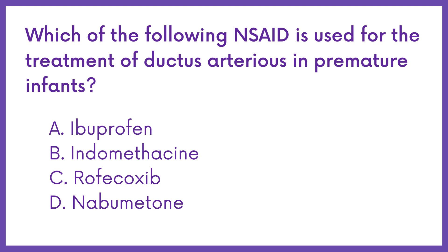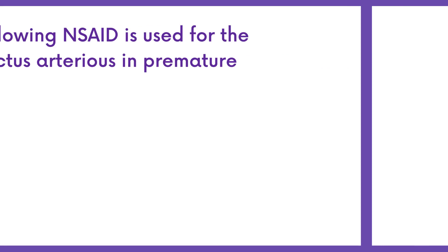Which of the following NSAIDs is used for the treatment of ductus arteriosus in premature infants? Option A: Ibuprofen. Option B: Indomethacin. Option C: Rofecoxib. Option D: Nabumetone.